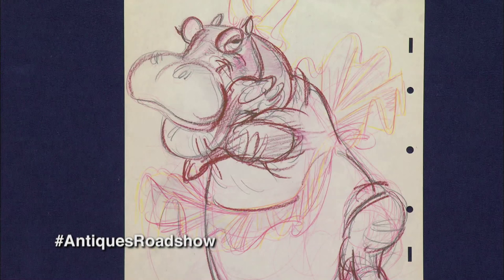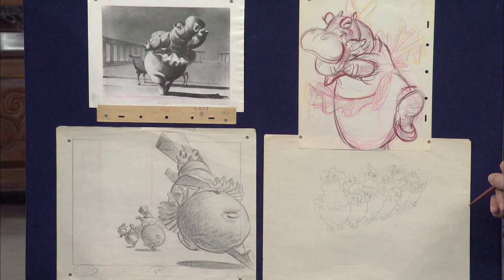You brought in a tremendous collection of items — cells, storyboards, preliminary art, sketches. There was so much to go through that it was very difficult to choose just a few pieces. I chose what I thought were wonderfully representational of the art leading up to Fantasia. All four of these pieces were done by Preston Blair.